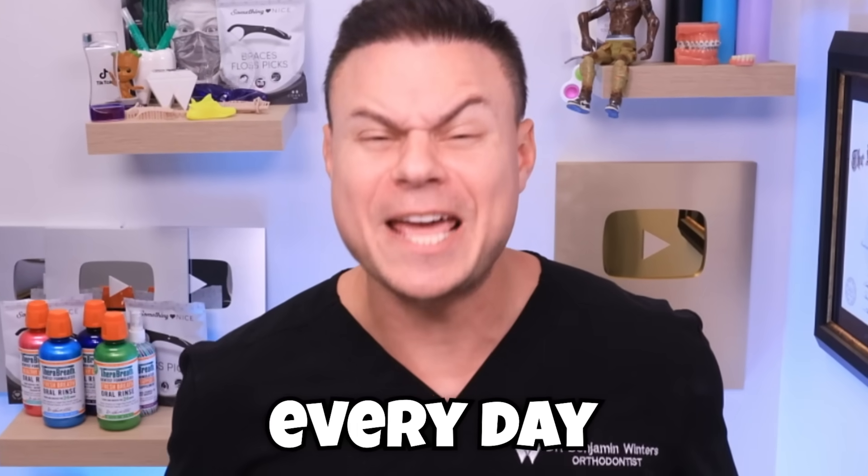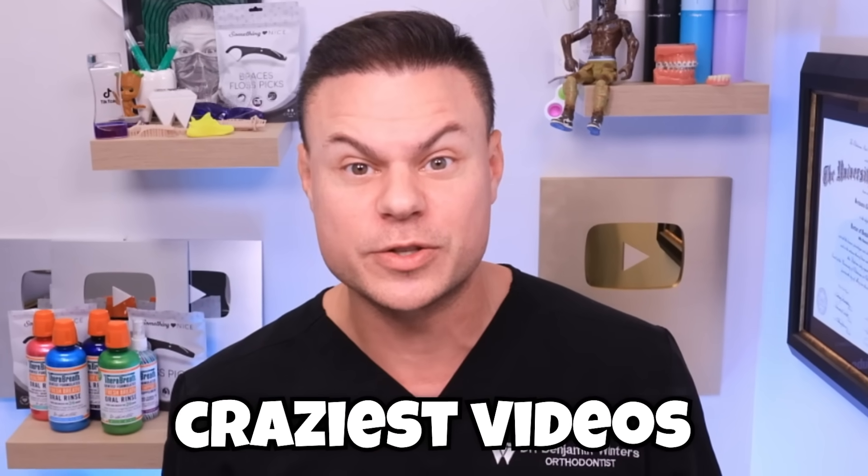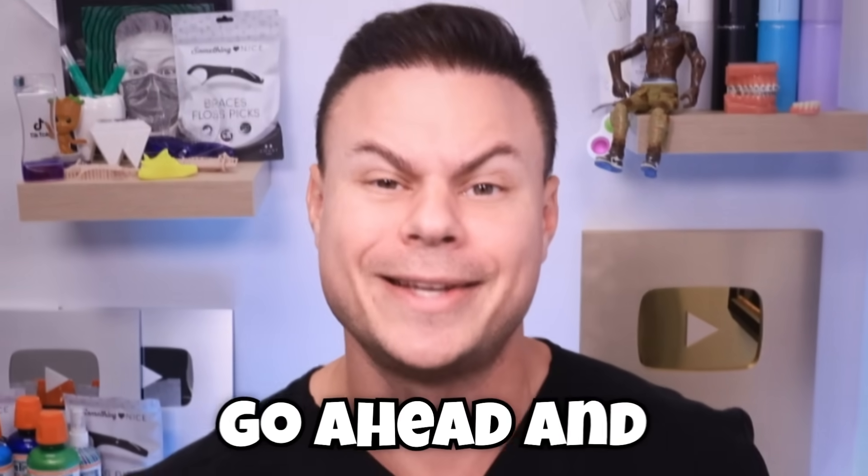You guys send me hundreds of videos every day - for some reason you guys really like disgusting videos. So we found some of the craziest videos from across the web and we're gonna go ahead and get into them and see exactly what's so weird about each one.